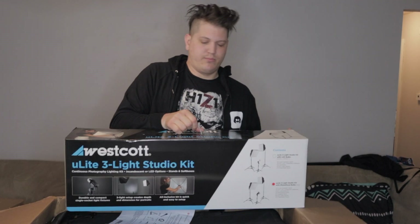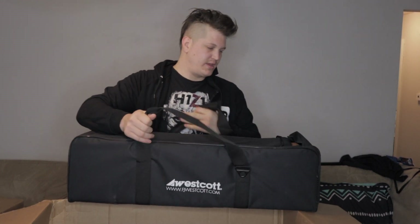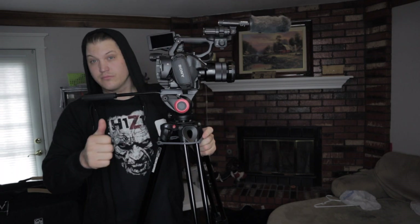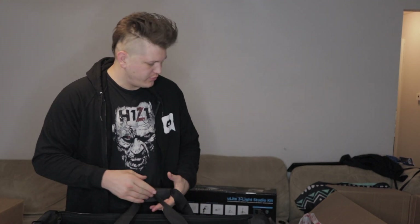Next we have the Westcott lighting kit — I'll set it up at the end of the video so you can see it in action. We also get a case for the Westcott lighting, and inside the Westcott lighting bag is our Manfrotto tripod with a glide head for smooth cinematic panning shots. There are dividers and a shoulder strap inside the bag, which will be handy for remote sets.